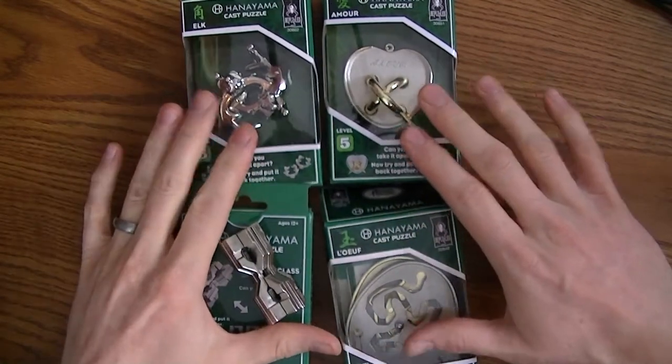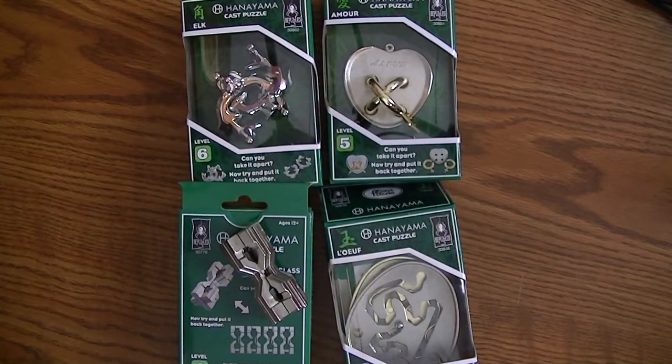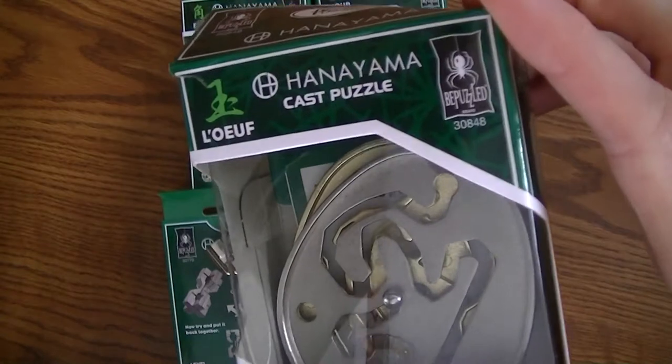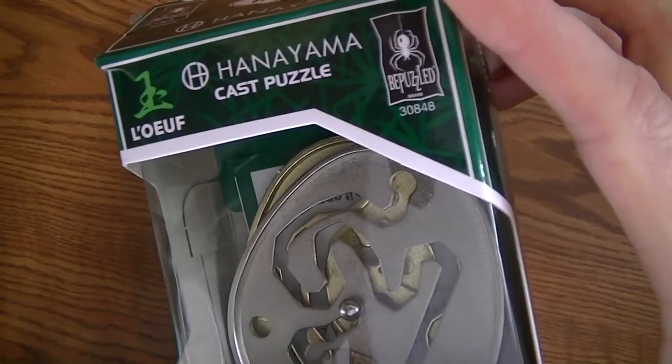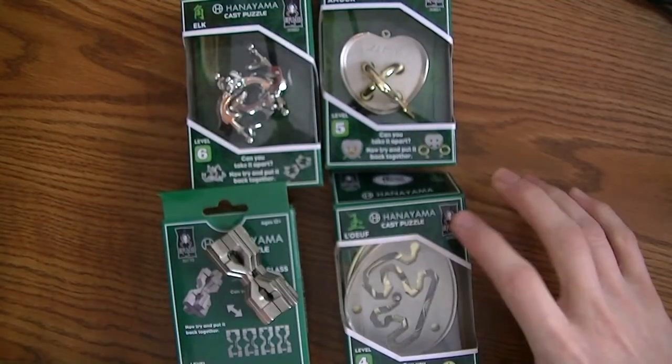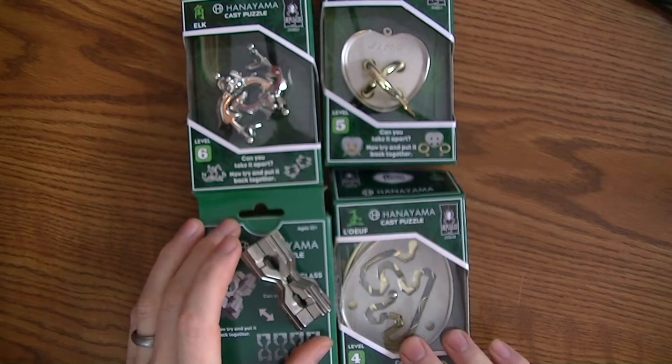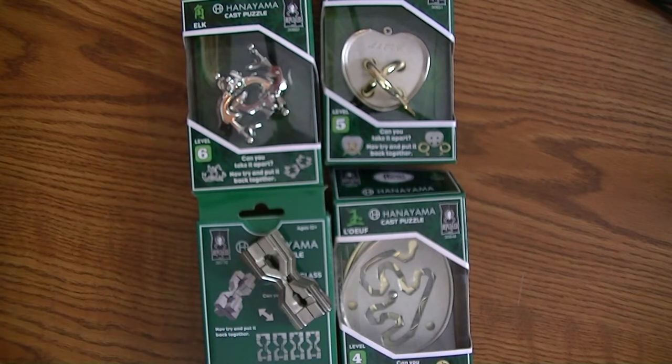I'm not going to show a full solution of any of these puzzles, but I wanted to give a shout out to Be Puzzled for sending out some puzzles that I think will be great. Thank you for sending out these puzzles. And at the end of this video, I will give a little bit of a disclaimer as to why I'm doing this review video this week instead of a solution video. So make sure to stick around for that.